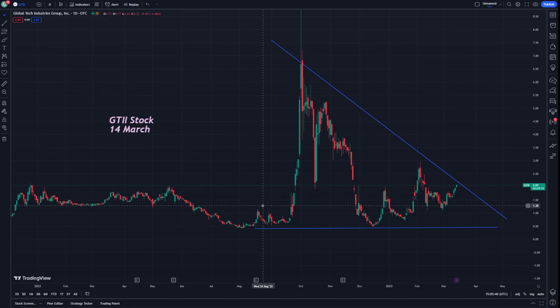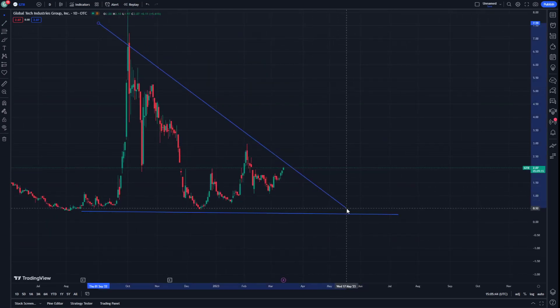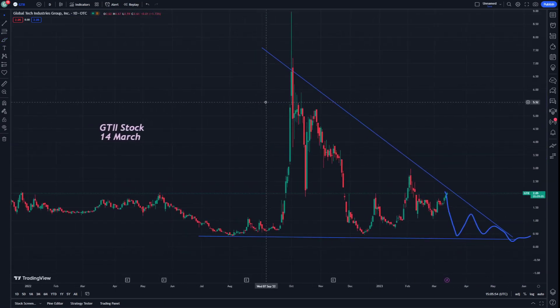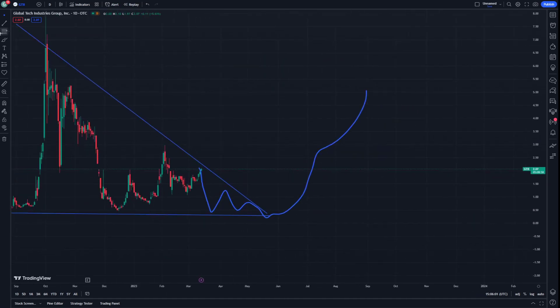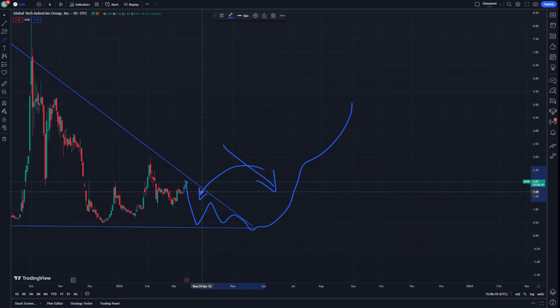This is a stock that is still working for a lot of traders right now. This movement goes to make an increase in momentum right here. This is going to be about GTII — a new wave — and it goes to make a great separation from the previous part.